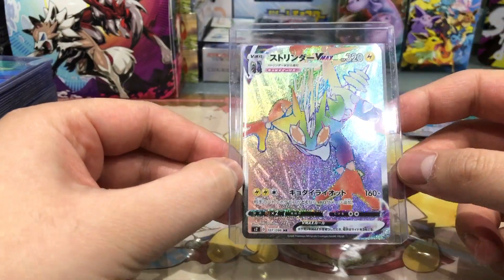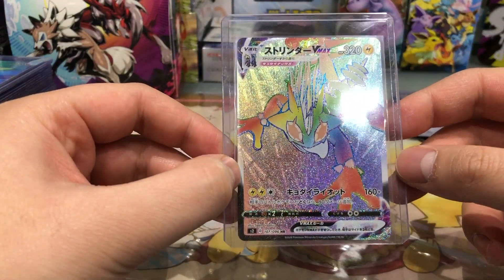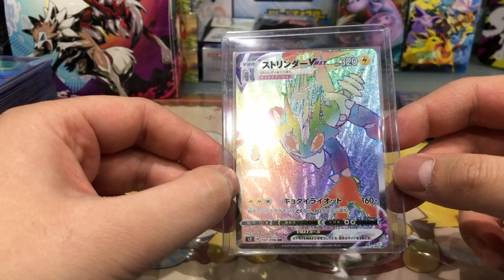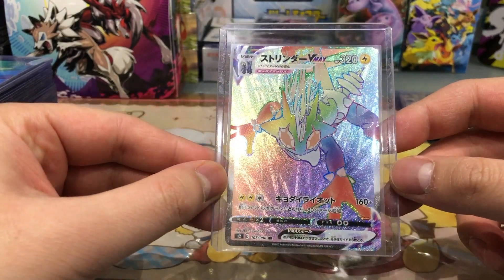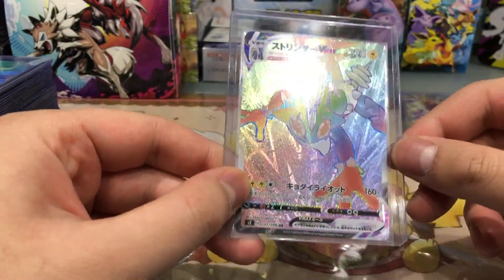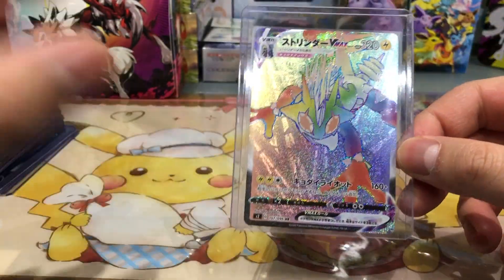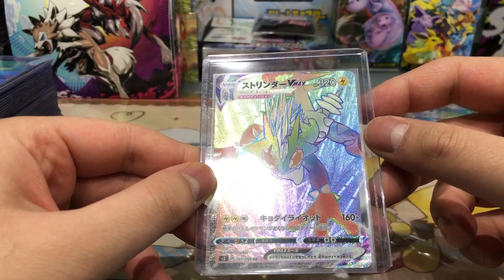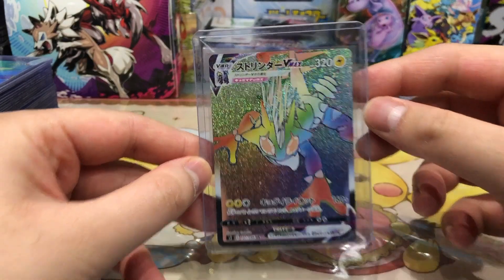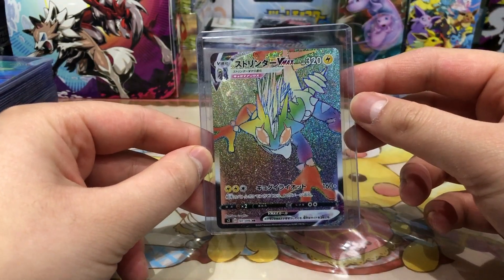Next up, one of my favorite cards from the new set Rebellion Crash — this is Toxicroak VMAX, the G-Max form. During the day you cannot see the texture as well as when light is lit on the card. Just look at this card, it is insane. Usually you only see the card like this during the day.